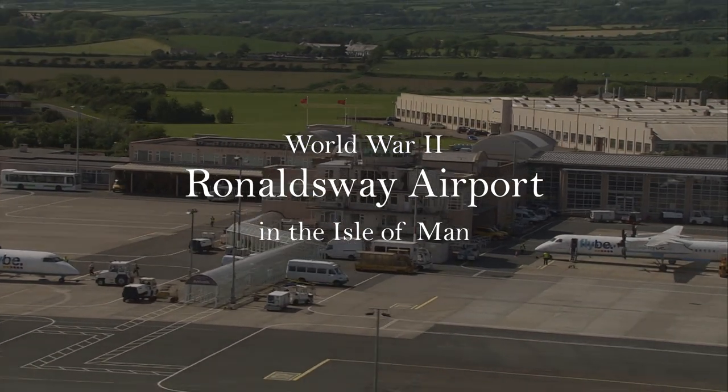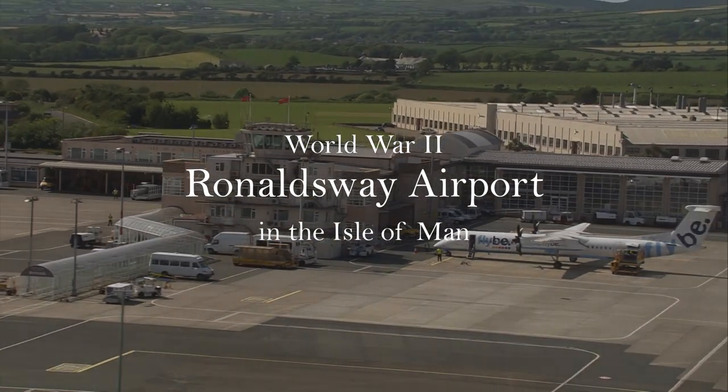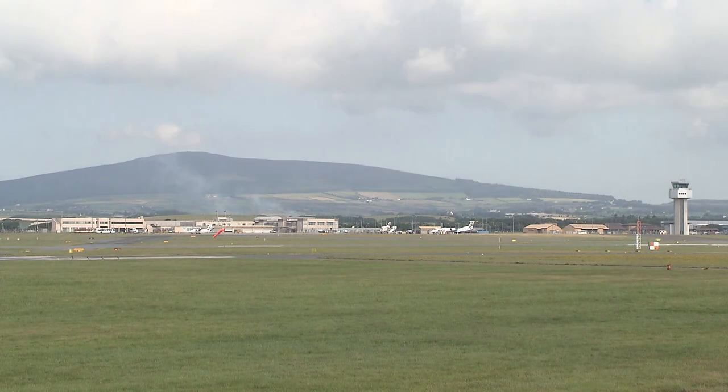Ronaldsway Airport was also a creation of the Second World War. Nowadays, as the island's commercial airport, it has all the most modern facilities, but back in the early 1940s, it was very basic indeed.